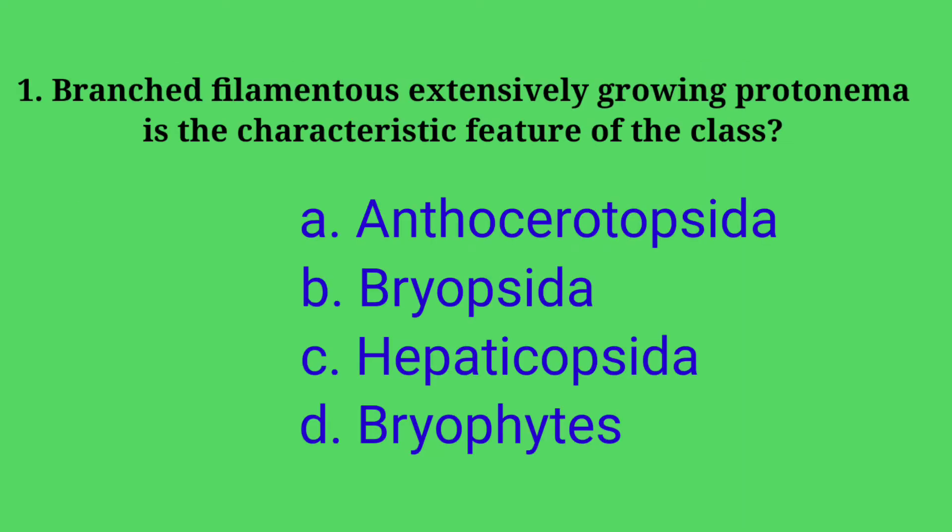First question: branched filamentous extensively growing protonema is the characteristic feature of which class? Options: A. Anthocerotopsida, B. Bryopsida, C. Hepaticopsida, D. Bryophytes.